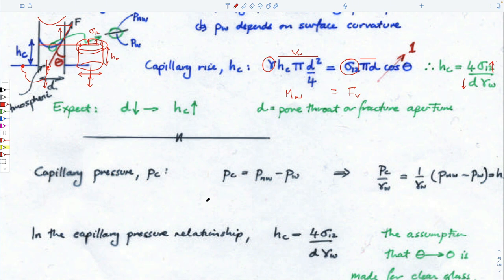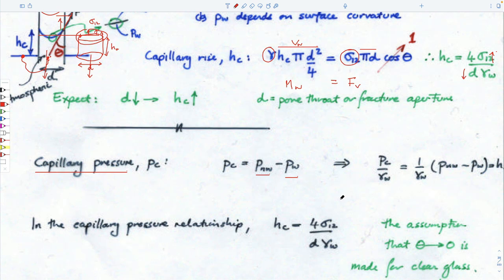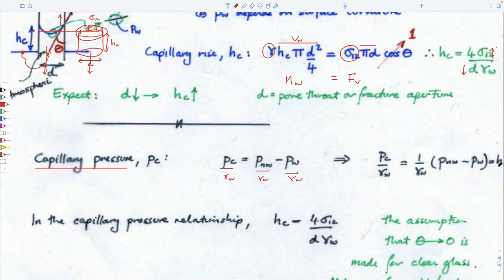One parameter we can define usefully is capillary pressure, and we'll use that throughout. We'll develop diagrams which relate capillary pressure to saturation. By definition, the capillary pressure is the difference between the pressure in the non-wetting fluid and the wetting fluid. Dividing through by the unit weight of water gives us H-sub-c — the capillary pressure divided by the unit weight of water is the height rise within the capillary. That's a physical explanation of what's going on.